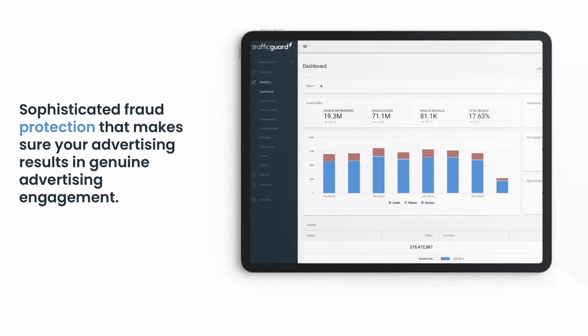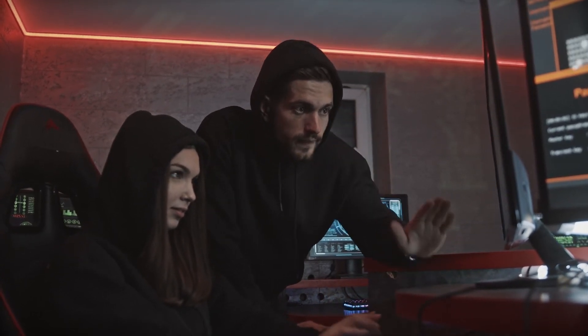Advertise and grow confidently — Traffic Guard's real-time fraud prevention keeps your traffic clean, increases reach, and drives return on ad spend. Traffic Guard's PPC protection makes it easy for businesses of all sizes to protect their Google Ads campaigns from click fraud.